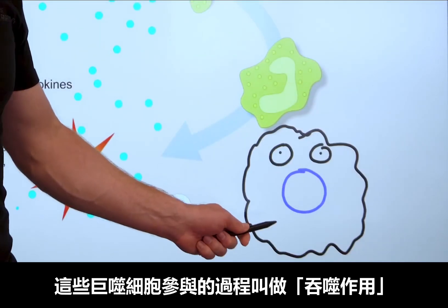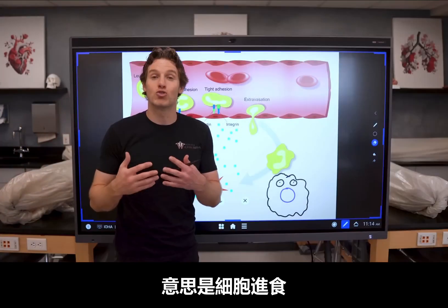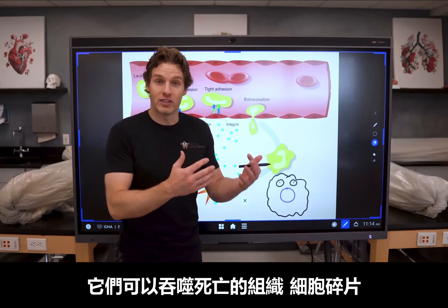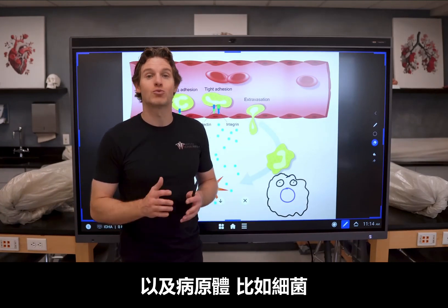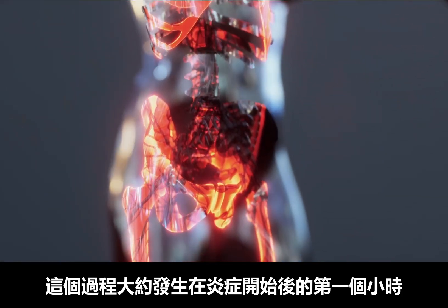This response to damaged cells occurs within minutes because a tissue macrophage is a local macrophage that resides in the actual tissue in this area. You can think of it as your body stationing troops — these tissue macrophages — in the tissues throughout the body just in case something like this happens, so that you can have an immediate response within minutes. These tissue macrophages participate in a process called phagocytosis, which translates to cellular eating. They can engulf dead tissue, cellular particles, as well as pathogens such as bacteria. This step takes place during about the first hour of inflammation.